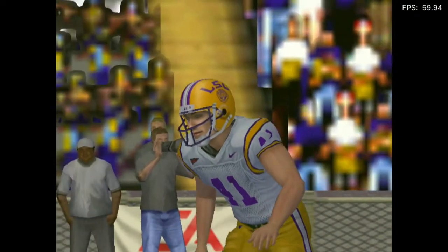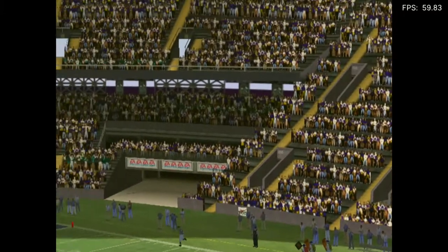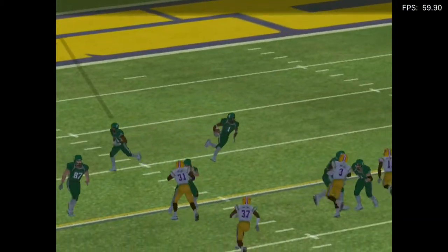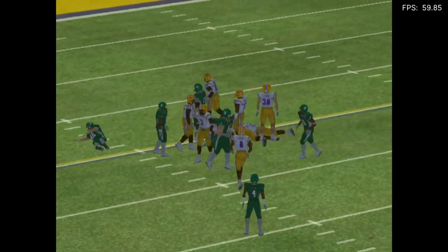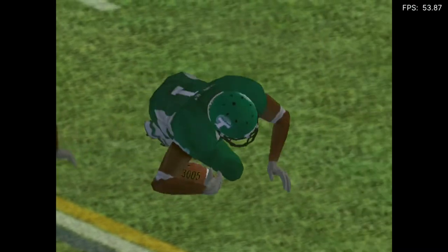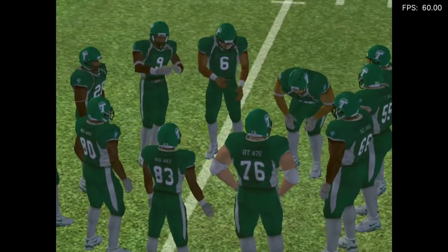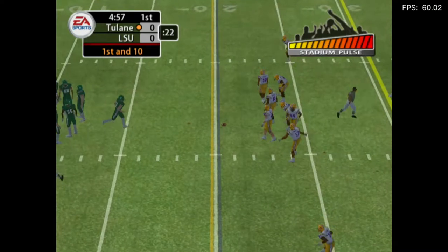We're ready to get this one underway as the teams are lined up for the opening kick. They'll be returning this one. Number one takes it at the four. They'll take over at the 20.